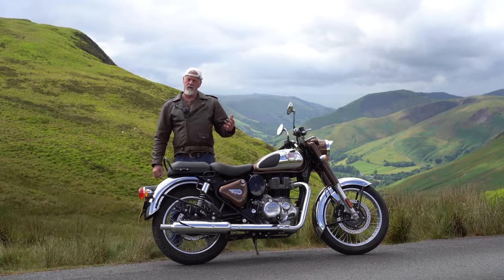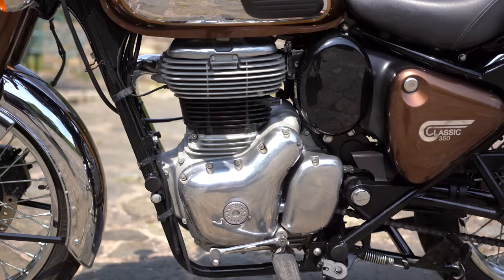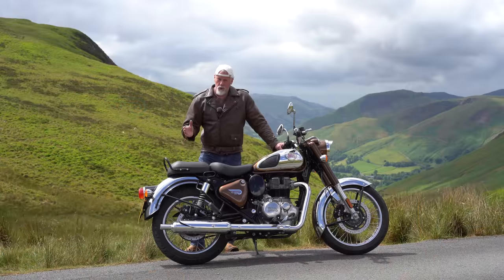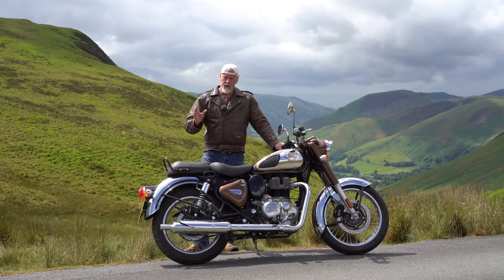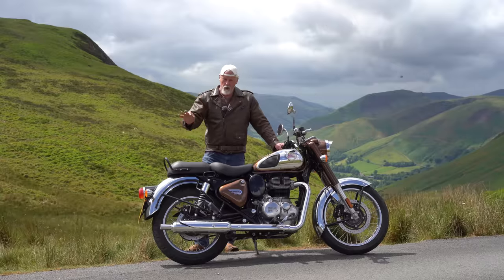This 350cc single cylinder engine produces 21 brake horsepower at 6,100 rpm and 27 newton metres — or 20 foot pounds — of torque at 4,000 rpm. On paper that doesn't sound very much at all, but in the real world it's perfectly okay, and for back road riding it's absolutely all you need.